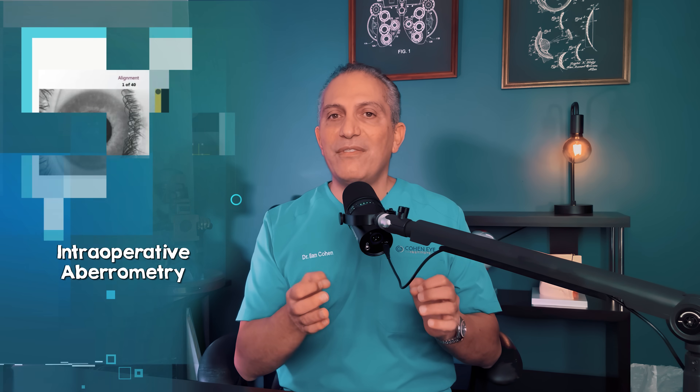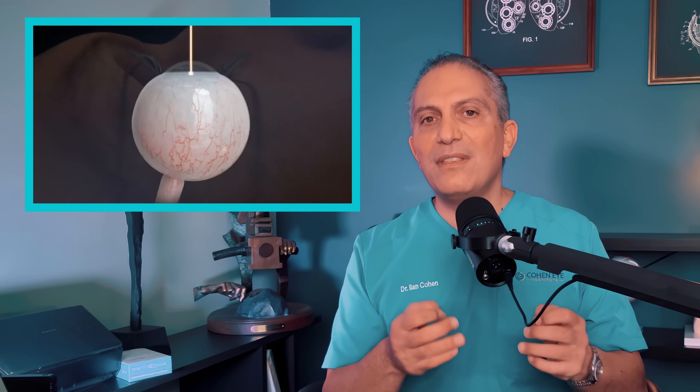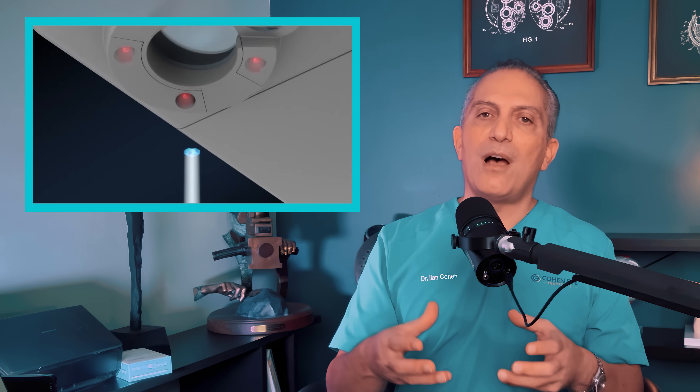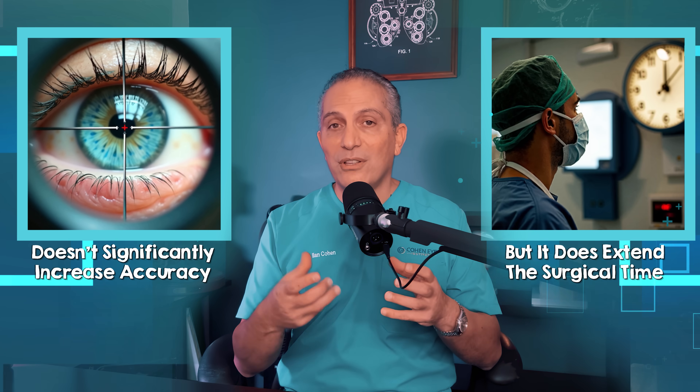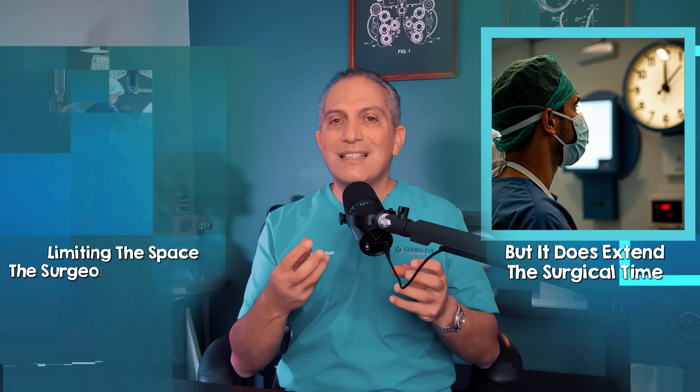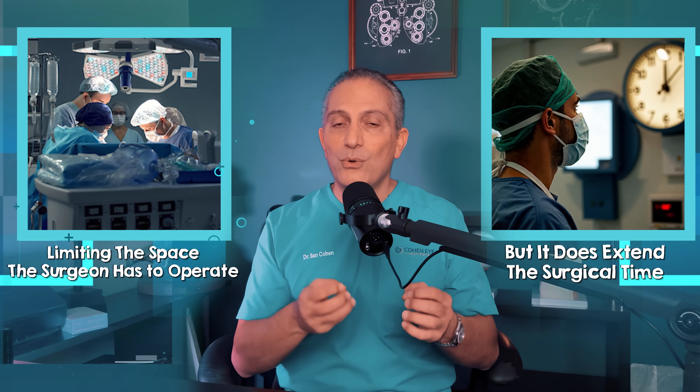So what is traditionally done to circumvent this problem? Let's look at three common ways to tackle this power dilemma. The first method is called intraoperative aberrometry — the surgeon measures the lens power in real time during the operation. The problem with that? Research shows this fancy gadget doesn't significantly increase accuracy, but it does extend surgical time and can make the surgery more difficult by limiting the space the surgeon has to operate.